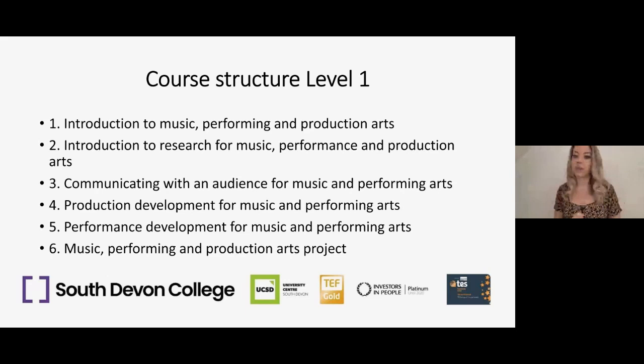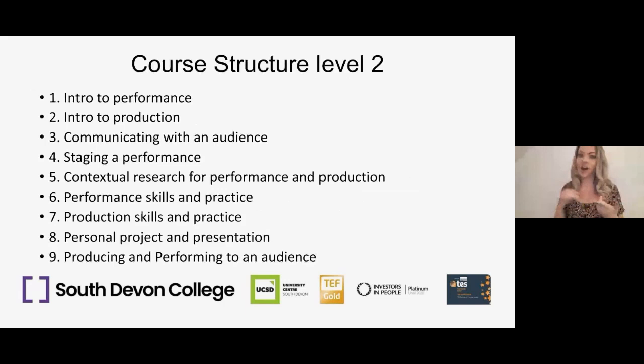For Level 2, we have an introduction to performance and an introduction to production. Performance covers your singing, dancing, and acting skills, and production covers things like prop making, set design, costume, sound, and lighting. We'll also be looking at communicating with an audience, staging of performance, contextual research for performance and production, and there'll be an opportunity for a personal project presentation and producing and performing to an audience.